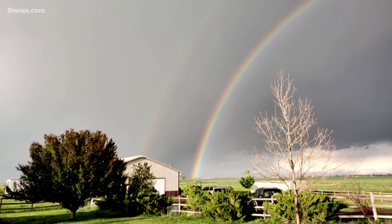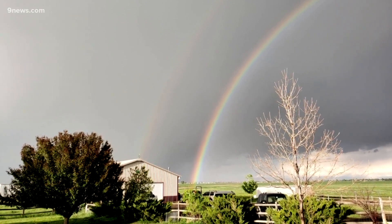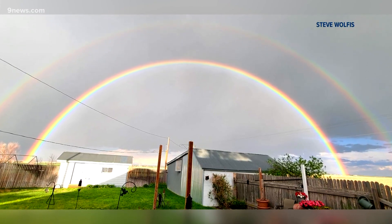The second reflection is theoretically always there — it's just sometimes too faint for our eyes to see. More light gets scattered with the second bow and it takes up more space, usually about double the size of the first bow.